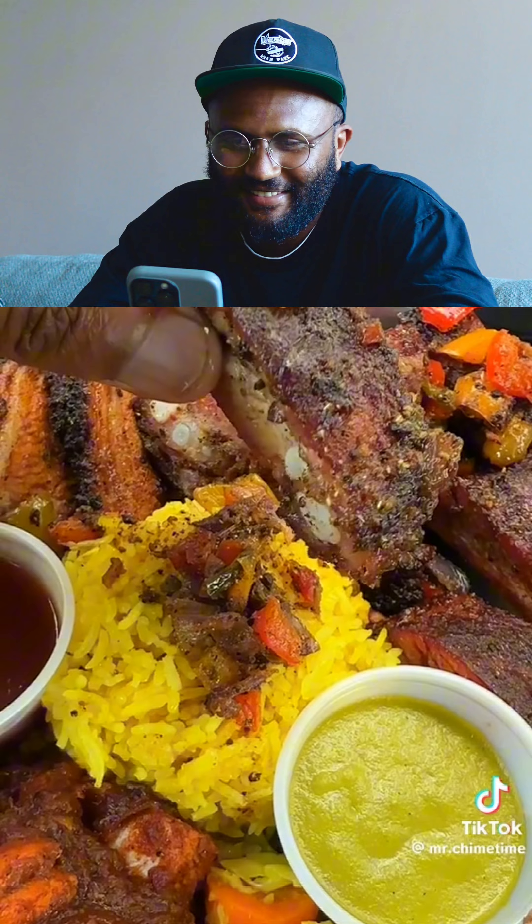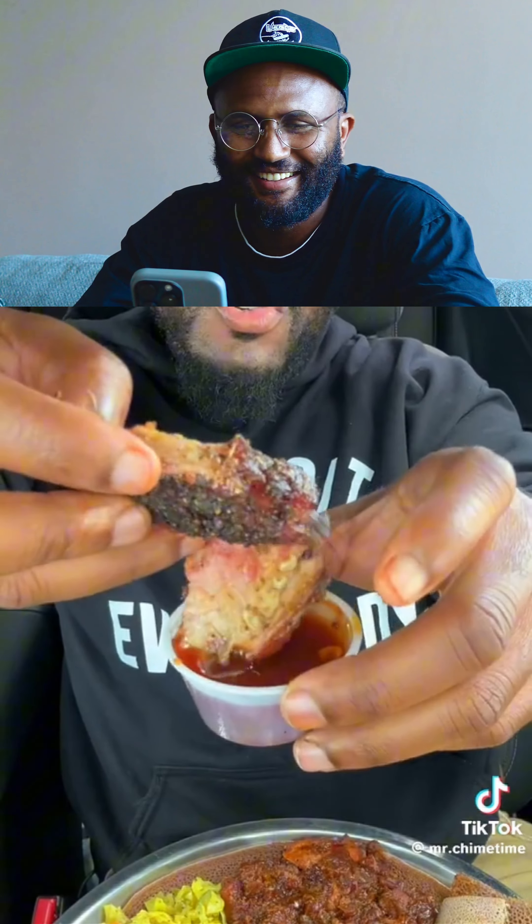I'm gonna try rib tips next. Oh, this is good. Well-seasoned, lightly smoked rib tips. I got some sauce right here. That damn sauce is an animal. Woo!